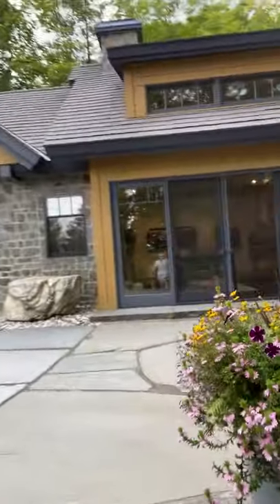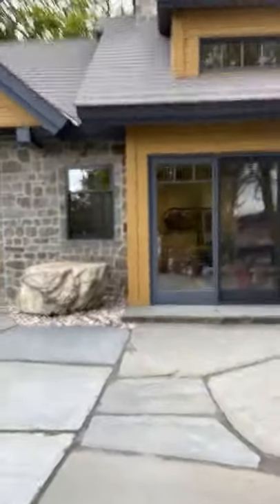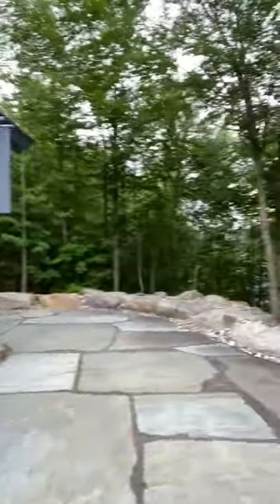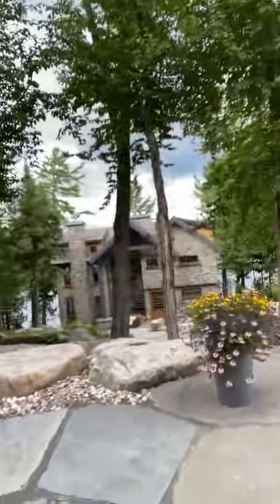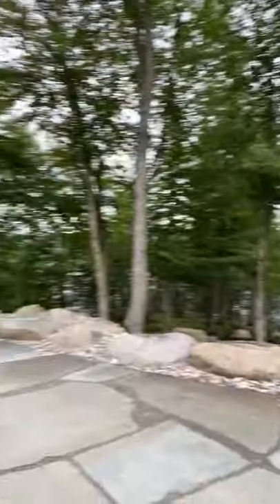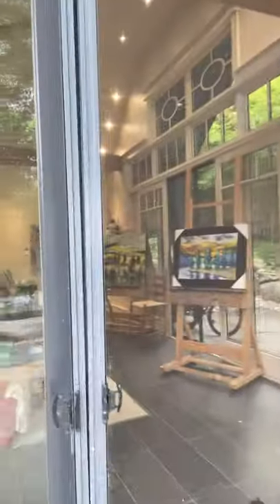So this is my studio — this is where I spend a lot of time. This is where we hold all our art retreats while we're up here. We have art retreats in the summer, fall, and winter. I'll just rotate so you can once again view the lake house and the water before we go in.